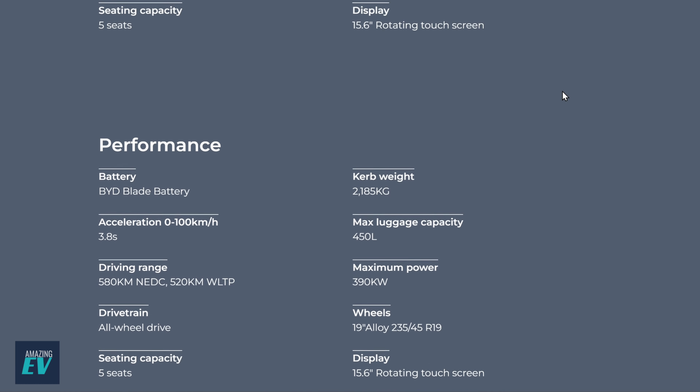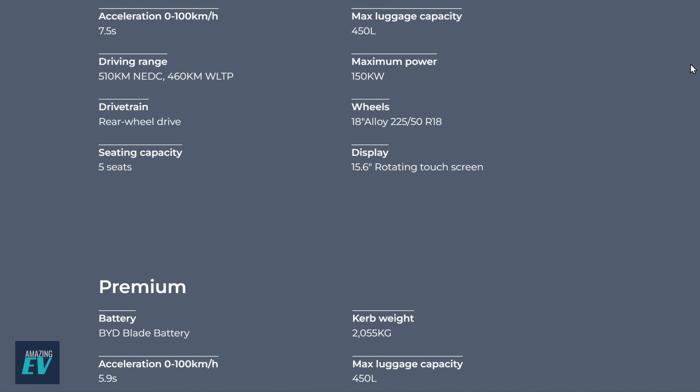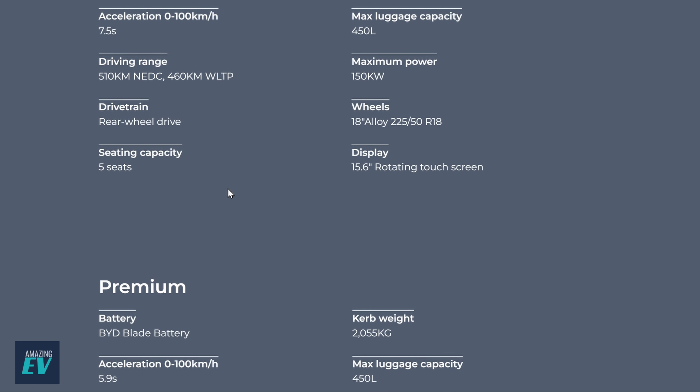All use the BYD blade battery. Base Dynamic model: zero to 100 in 7.5 seconds, 460km WLTP range, rear-wheel drive, 5 seats, 1,922kg, 150 kilowatts, 18-inch alloys, and the beautiful 15.6-inch rotating touchscreen. Moving up to the Premium: slightly heavier, 5.9 seconds to 100 — one and a half seconds faster — 570km WLTP range versus 460. Rear-wheel drive again, must have a bigger battery. 230 kilowatts of power and sitting on 19-inch wheels — giving you another 110km of range.